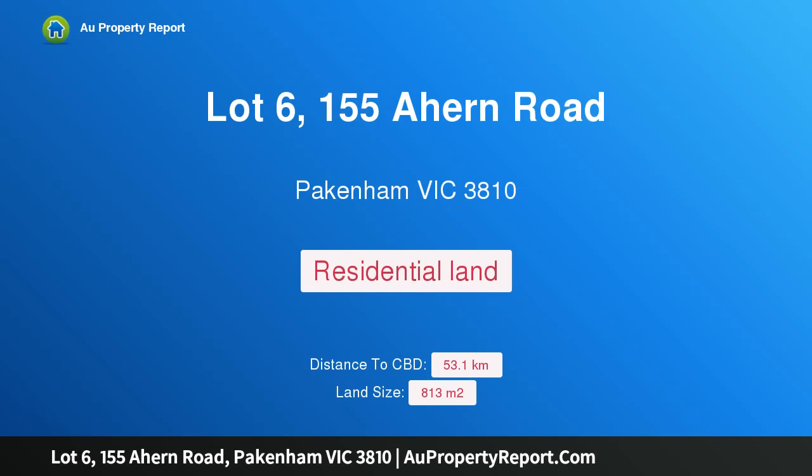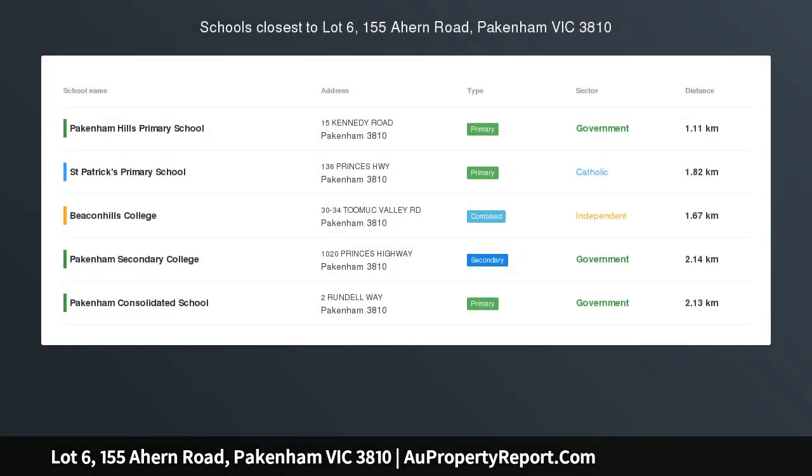Hi, I am glad to introduce Property Lot 6, 155 Ahern Road, Pakenham Victoria 3810. 813 Reasons to Build Your Dream Home. Set high and mighty overlooking Pakenham, this rarity will be sure to impress upon inspection.